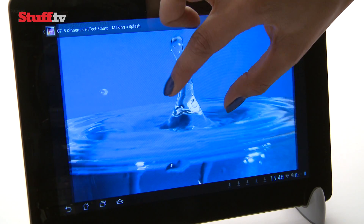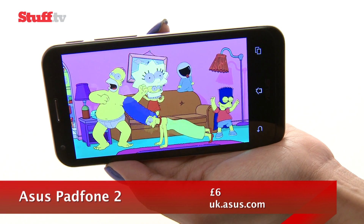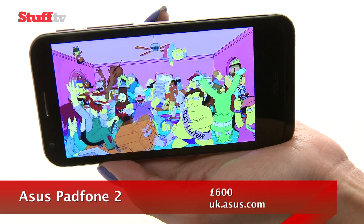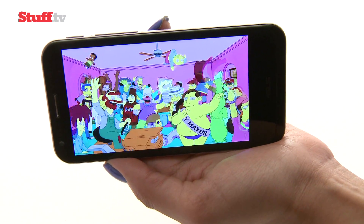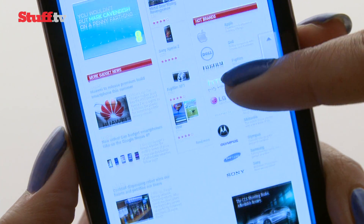More impressive is the handset's superb 720p display. It's crisp with vivid colours and brilliant viewing angles, plus a very bright Super IPS Plus outdoor mode too. Whether you're browsing or watching a movie, this is a serious step up from the original.